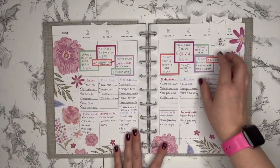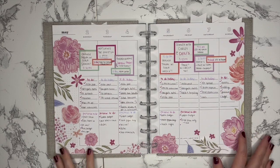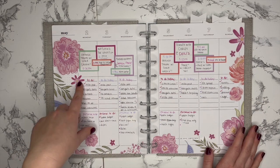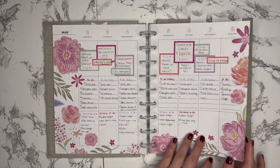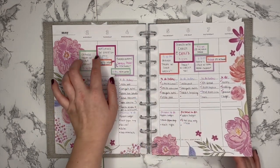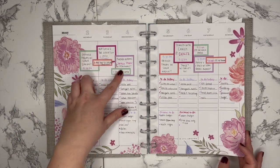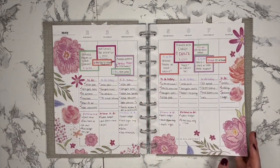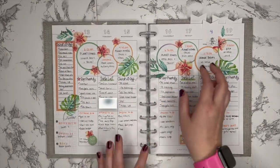Coming up next we have a fun floral spread where I primarily put the decorative elements around the edge of the spread, and then the middle — which is boxes and checklists — is typically my work to-dos and then personal to-dos. Whatever was a highlight or something I need to remember goes in the boxes. Here I was watching The Great on Hulu, I finished reading Jurassic Park, I got dinner with a friend, and a Popeyes opened up in my town so we checked that out — really big things going on!